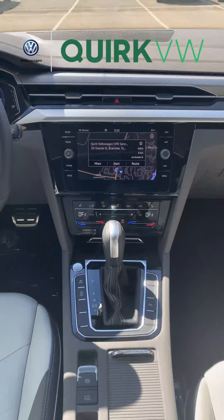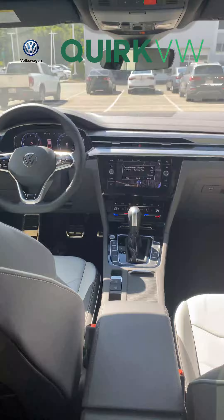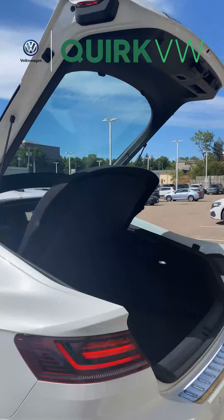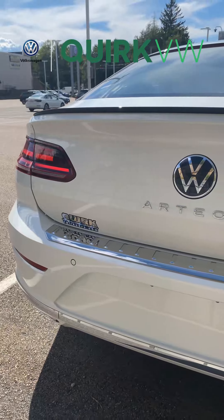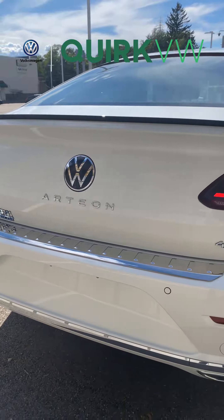For more information on this Arteon, we personally invite you to visit our showroom located at 20 Granite Street in Braintree, Massachusetts. To see our full inventory, visit QuarkVW.com and let Quark work to save you money.